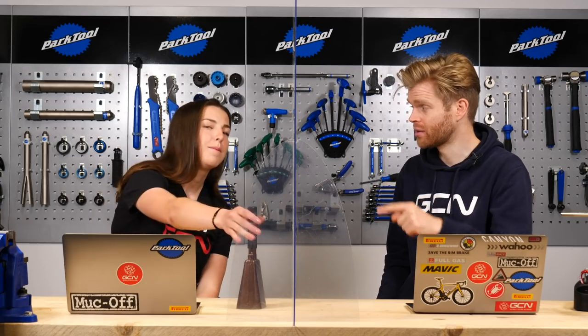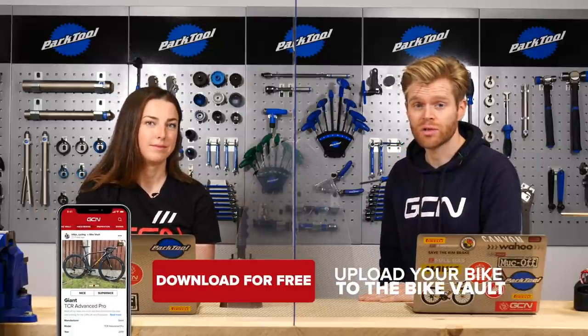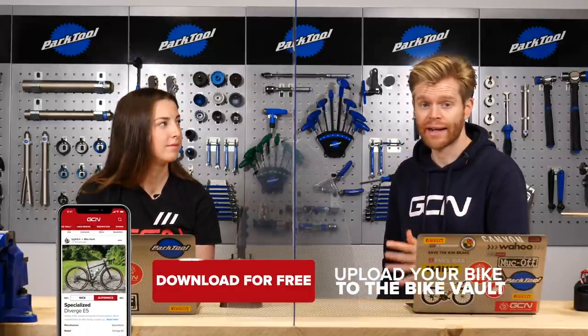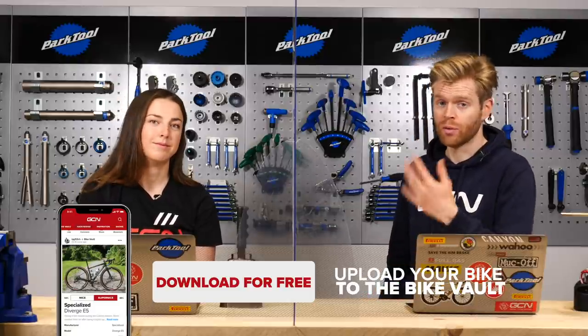Time now for our favorite bit of the show — The Bike Vault, where you submit pictures of your bikes and we judge them to be either nice or super nice. If they're super nice, the bell rings and they're in the bike vault forever. You can also vote on the bikes using the GCN app and decide if you think they're nice or super nice, but whatever we say is final.